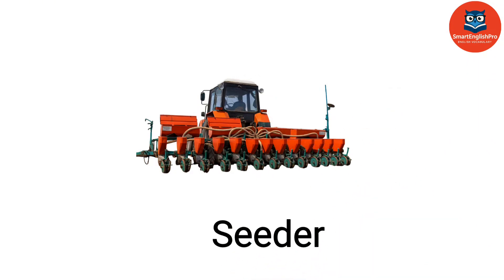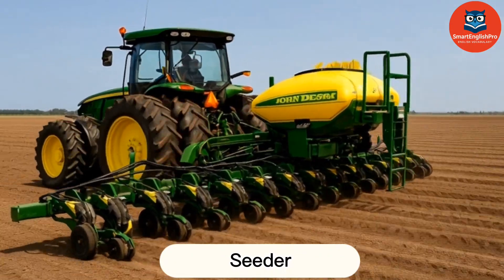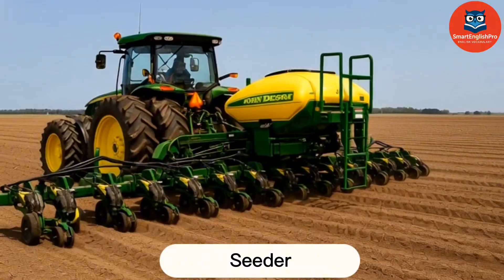Seeder. This is a Seeder. A seeder distributes seeds evenly across the field to ensure uniform crop growth.